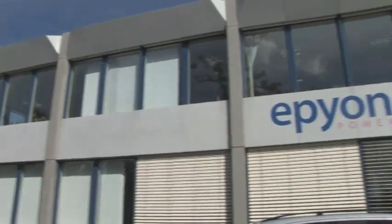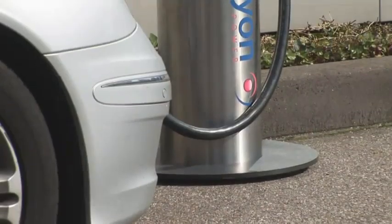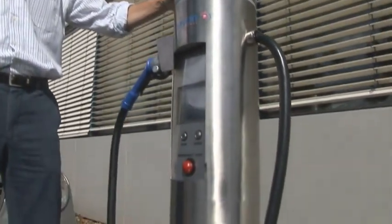Epion is Europe's leader in the fast charging of electric vehicles. Most recently, Epion introduced their system for fast-charging cars like the Nissan Leaf. Epion's CEO, Hans Streng, demonstrates the system.